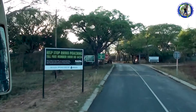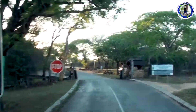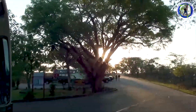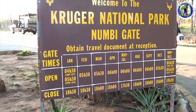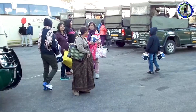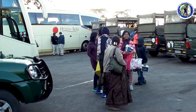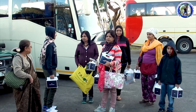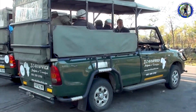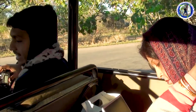We started very early morning from White River Hotel for Kruger National Park. We reached Numbi Gate, through which we will enter the park. On the board, you can check the timings of opening and closing of the park. We are waiting for our jeep for the park safari, and this is our vehicle. This is our guide who is giving us necessary instructions which we need to follow during the safari.